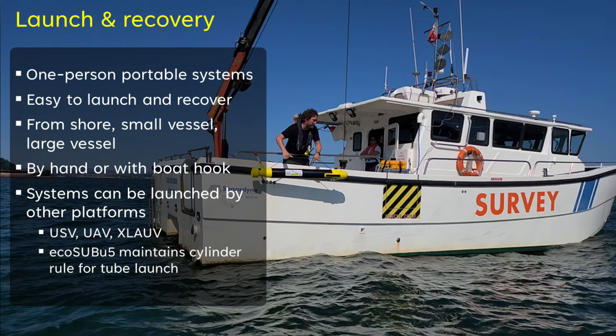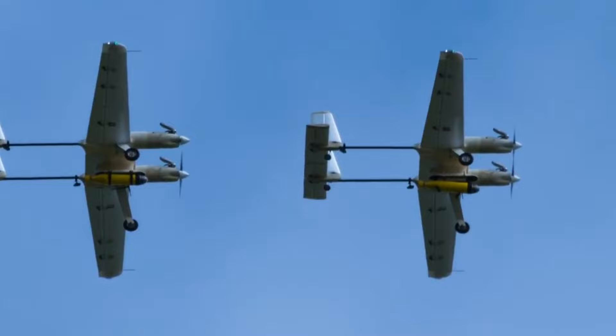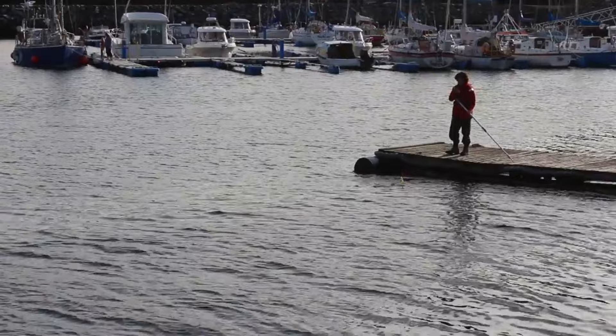Launch and recovery of EcoSub AUVs is easy. They are relatively low logistics systems and don't require cranes, A-frames or large systems. In most cases we just throw them into the water for launch and use a boat hook to recover. We have done this from RIBs, small vessels and large research vessels. EcoSub AUVs have also been launched and in some cases recovered by other uncrewed systems — we have had vehicles deployed from UAVs, USVs and XL AUVs.